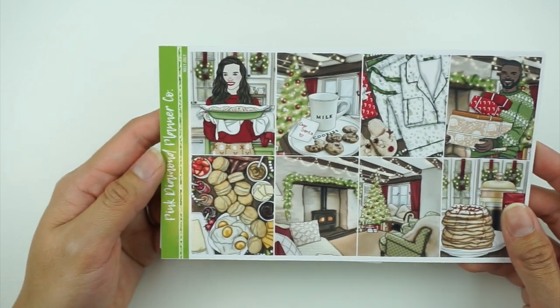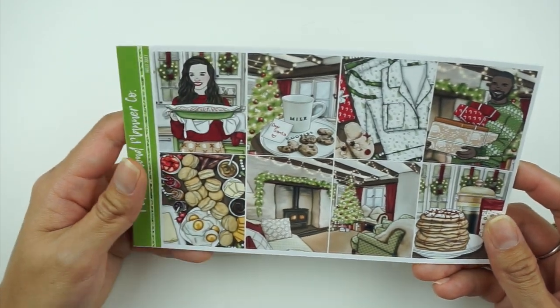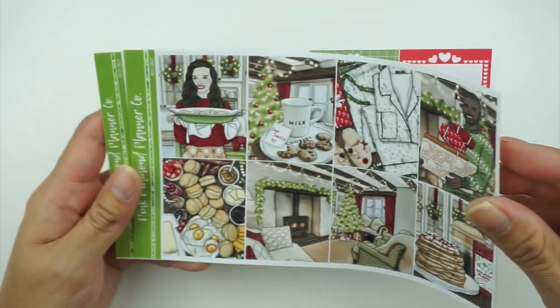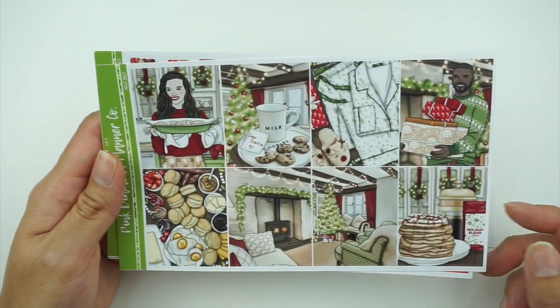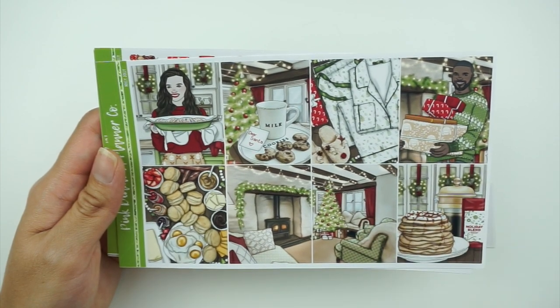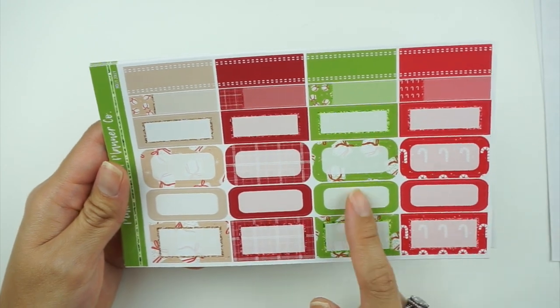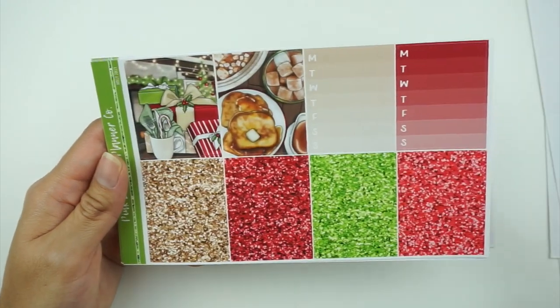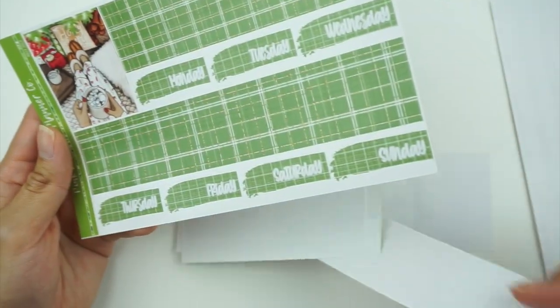Next I have my kit for the week of December 19th through the 25th — I just love this art, it's so beautiful. I'm using Holly Jolly from Pink Diamond Planner Co. All of the food in this looks delicious and I want all of it. You have your full boxes. For foil, this has a darker green so I might use red with this one — probably red, since red appears here and there's also another shade of red. I wish I had a foil that matched that exact color though, I think that would be nice.